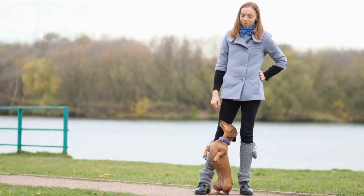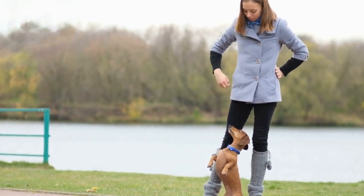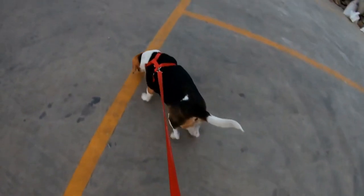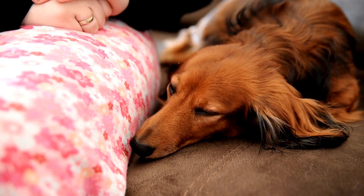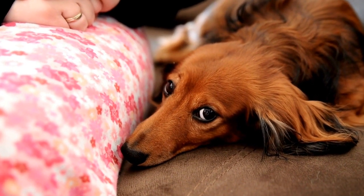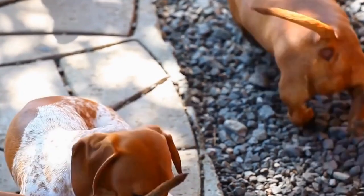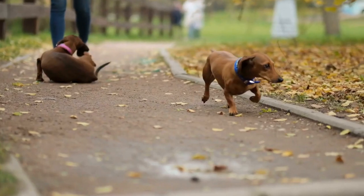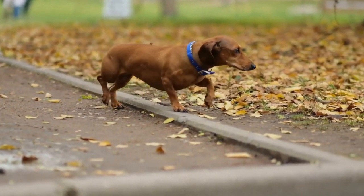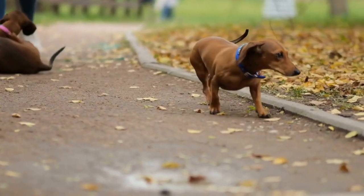Another option is Dachshund themed typography art, which combines beautiful typography with Dachshund related quotes or phrases. These artworks can be a great conversation starter and showcase your love for these adorable dogs. If you prefer a more whimsical and playful vibe, you can opt for Dachshund themed pop art. These colorful and vibrant pieces feature Dachshunds in bold and eye-catching designs, instantly brightening up any space. You can also find Dachshund inspired wall decals and stickers that can be easily applied and removed, allowing you to change up your decor whenever you desire.